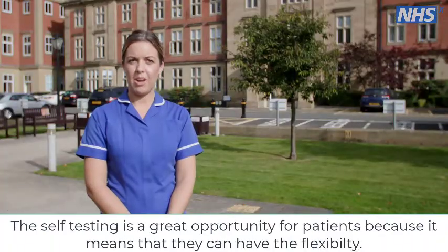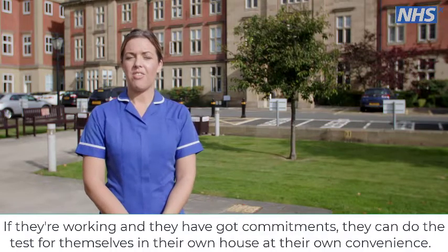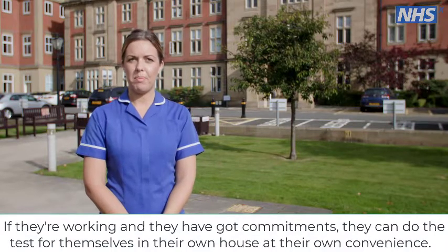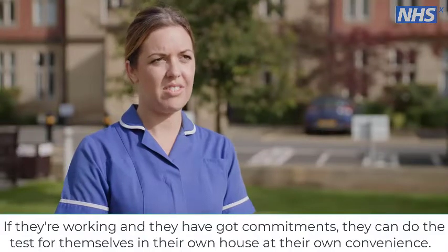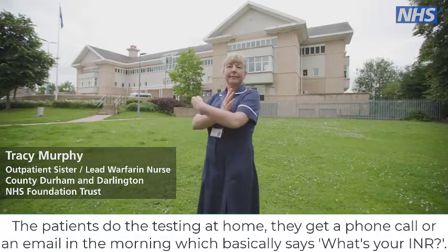The self-testing programme is a great opportunity for patients because it means they can have the flexibility. So if they're working and they've got commitments, they can do their tests for themselves in their own house at their own convenience. The patients do the testing at home.